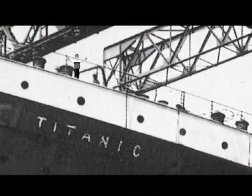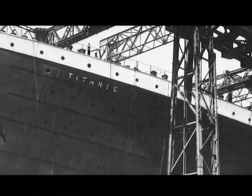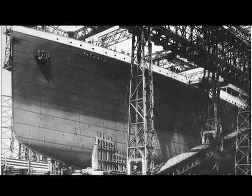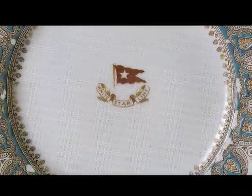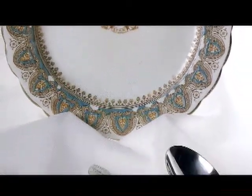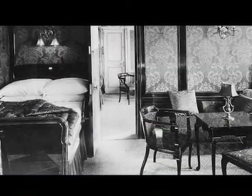This is what the Titanic looked like when it was being built. It took 15,000 people more than three years to build the Titanic. That's a lot of work. But when it was finished, the Titanic was considered to be the most luxurious ship ever built. The inside was as beautiful as the finest palaces anywhere in the world.